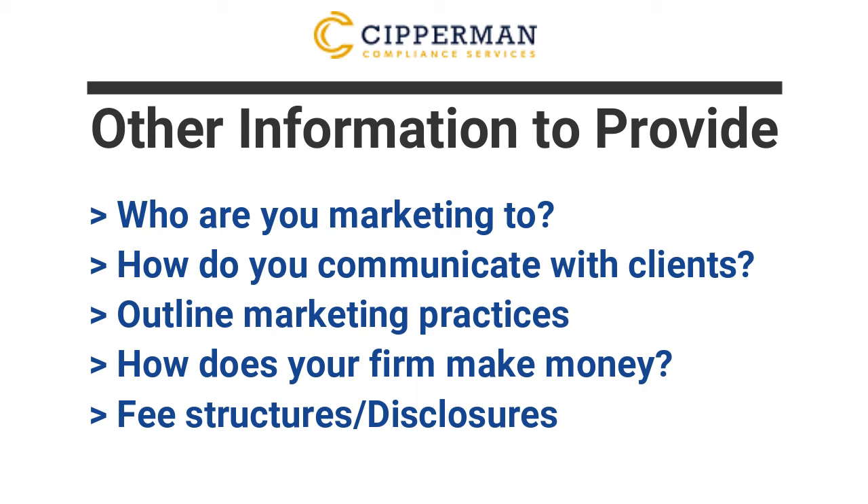Outline how your firm is compensated. The SEC is interested in the fee structure of the accounts — is it asset-based or performance-based compensation? They're also particularly interested in any sort of revenue sharing arrangements you have. If you're a private fund advisor, outline any performance-based compensation or fees you may receive, such as portfolio company service fees. Examiners are looking for potential conflicts of interest in how you're compensated and how you're mitigating this. Be transparent about your compensation in your presentation and throughout the exam, making sure your disclosure documents reflect it properly.